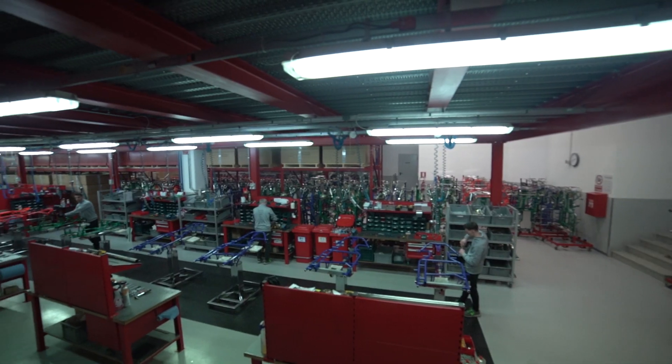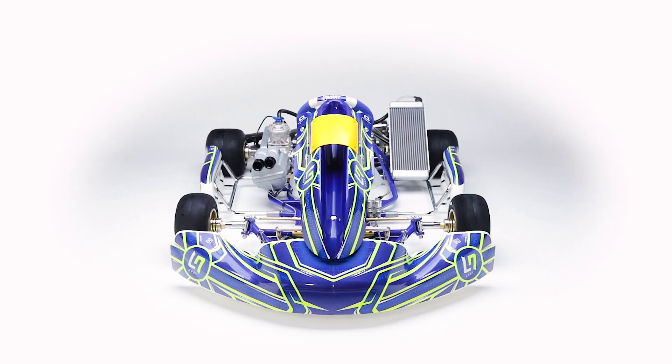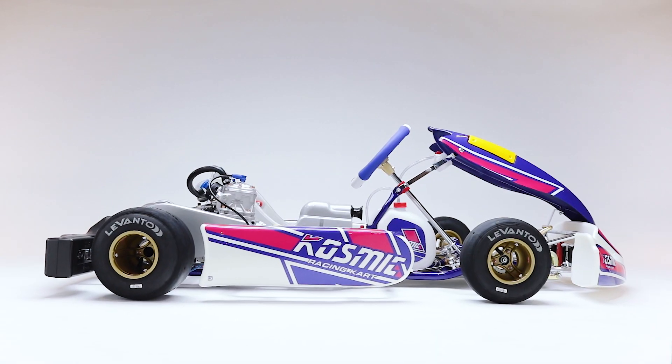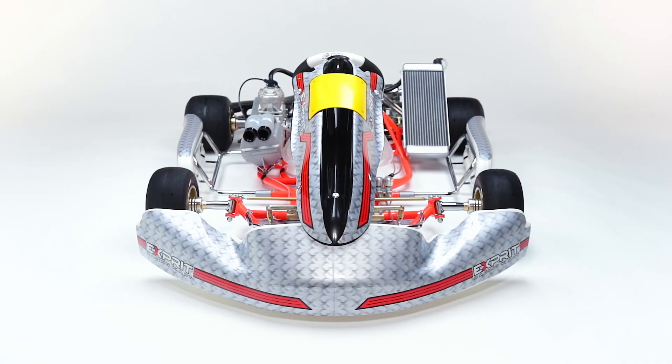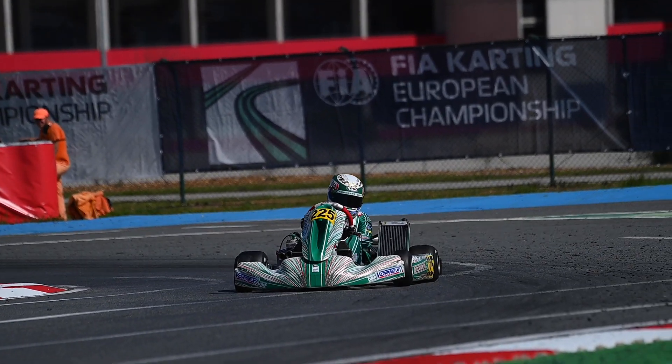The OTK Kart Group's chassis division produces chassis under the Tony Karts, LN Racing Karts, Cosmic Karts, Gillard Karts, Xprix Karts, EOS Karts and Redspeed Kart brands, all with CIK FIA homologation.